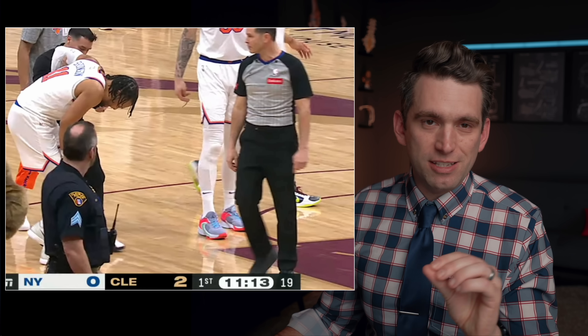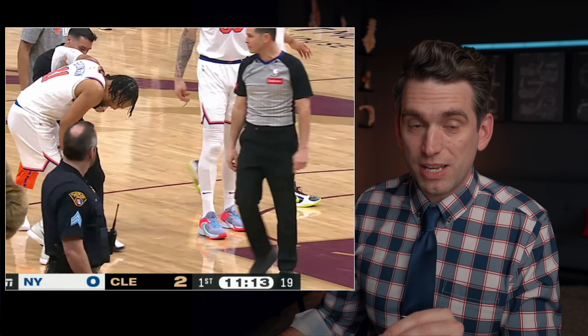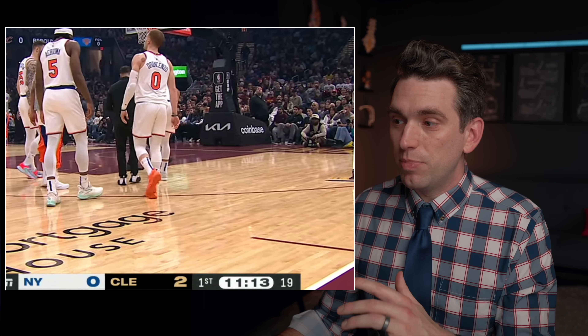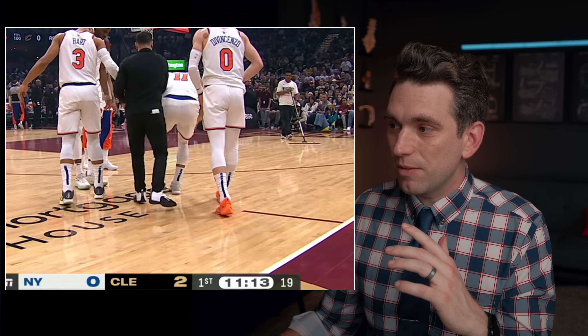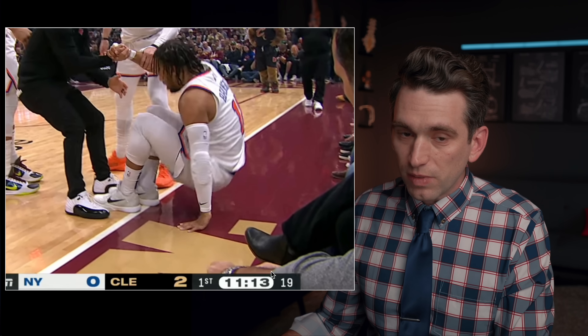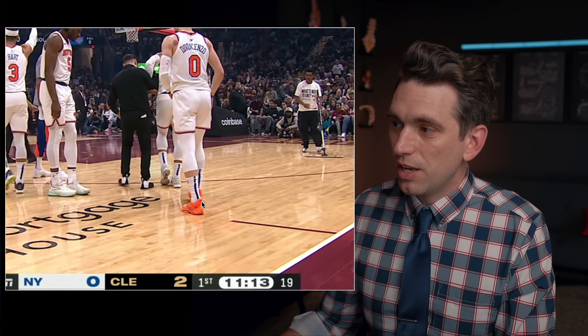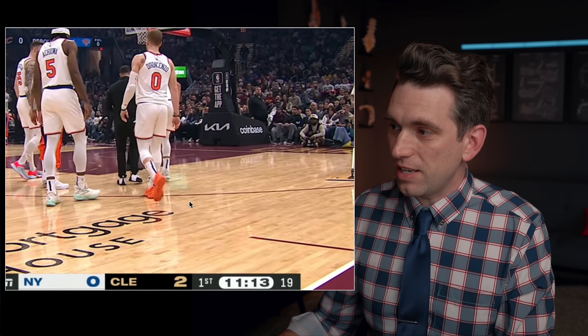First of all, I know everybody's calling this non-contact, but I do think there was actually contact from the Cavaliers player onto the outside of Brunson's knee. What I want to start with is — if we back up the sequence of him walking off the court — pay attention to what happens with his left ankle. You can see how he kind of trips and stumbles right there over his ankle.